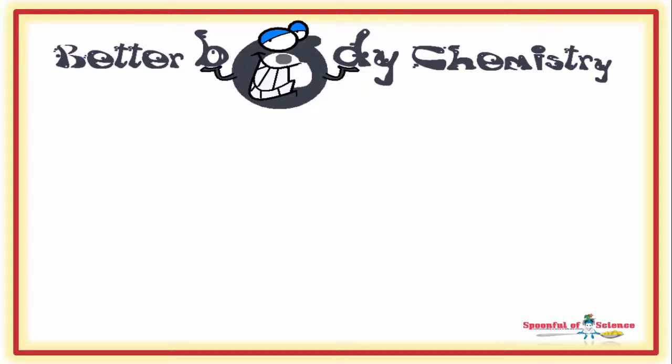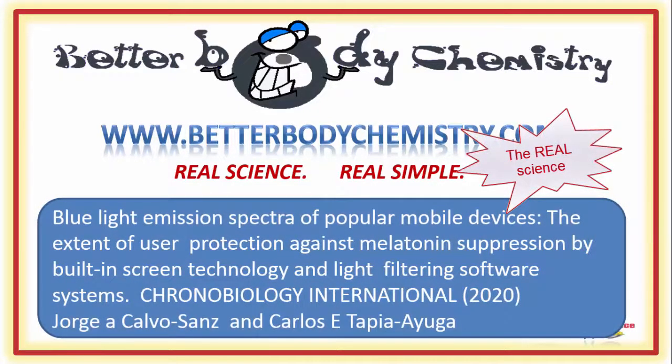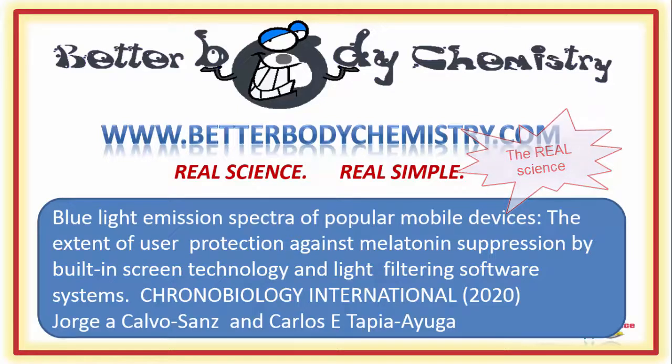Interested in discovering more ways to create better body chemistry, or need a little help getting your body chemistry on track? Visit our website at www.betterbodychemistry.com. Browse our library or enrol in one of our courses or programs. The advice is simple to follow and based on real science, not hype. Know someone who loves to take their phone to bed? Share this video so they realize the dimmer switch is not a license to surf in bed. And if this is your first time here, be sure to subscribe to our channel so you catch future episodes of Better Body Chemistry TV. Thank you so much for watching, and I will see you next time. Remember, small things can make a big difference to your health.